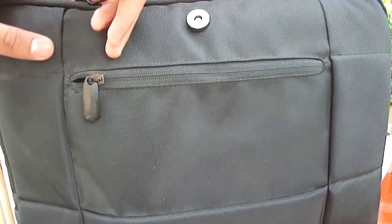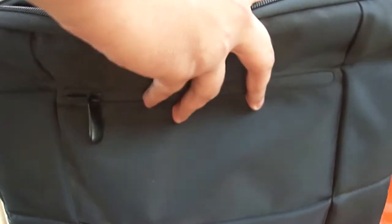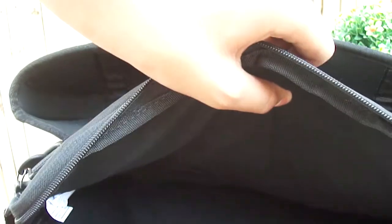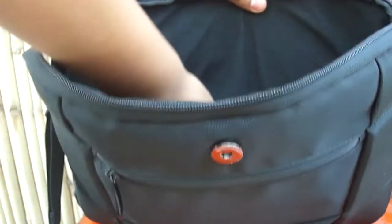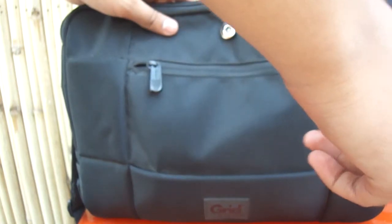Is it waterproof? Yeah, it is waterproof, and also bump resistant on the corners. It has some great cushioning as you can see, so your laptop would be protected from falling down.